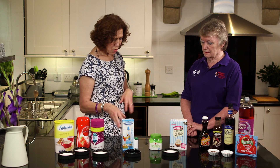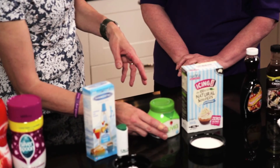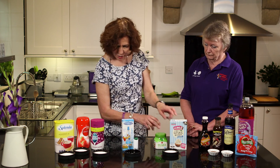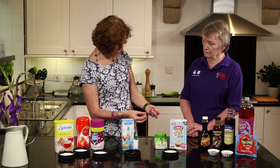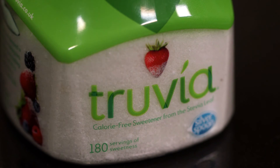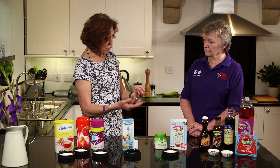So that's saccharine-based. We've got some other products here which are based on a different form of sweetener — these are actually powdered ones as well. The difference between these powders is that they are an intense sweetener: stevia, which is derived from the stevia plant. It's natural, and what they've done is actually sprayed it onto a sugar alcohol, erythritol.